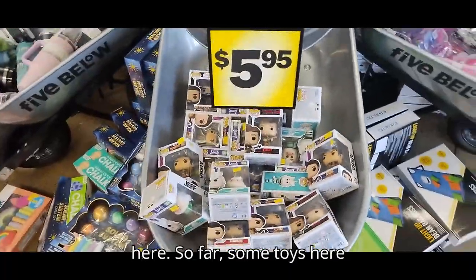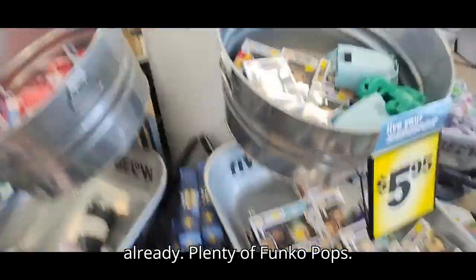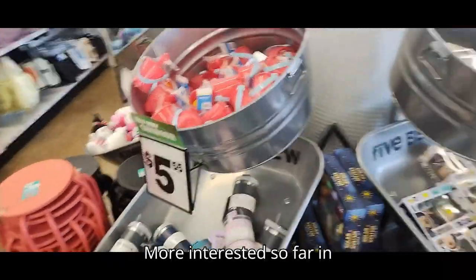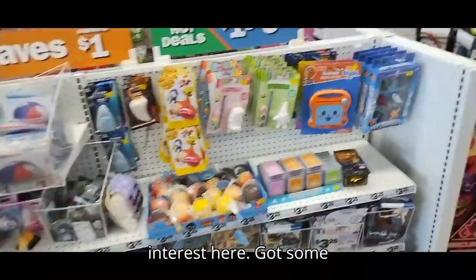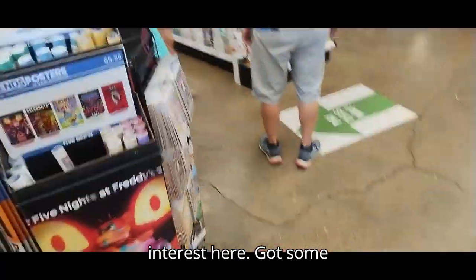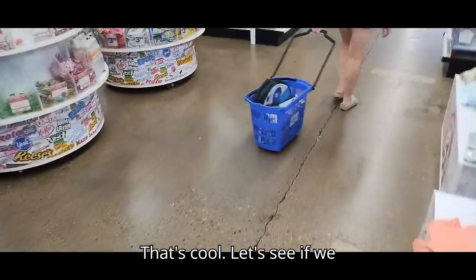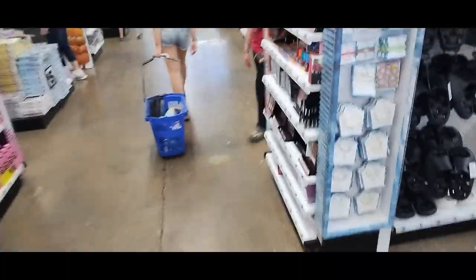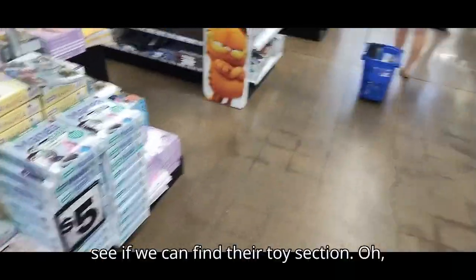We got some Funko Pops here — so far some toys already. One of your Funko Pops. We're interested so far in some stuff right here. Nothing of interest here. Got some posters — that's cool. Let's see if we can find their toy section here.